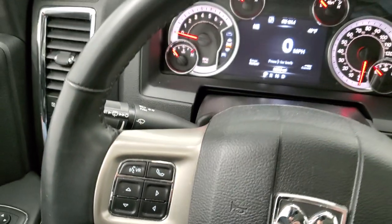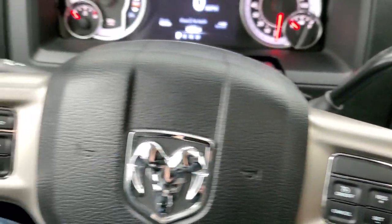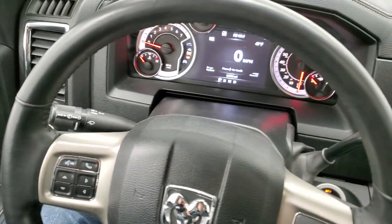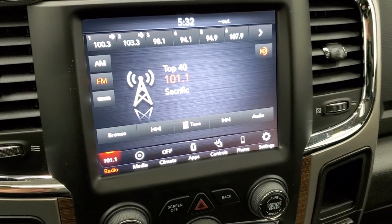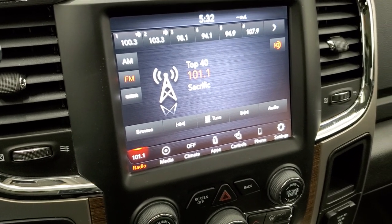You get the heated leather-wrap steering wheel with cruise controls on the right and Bluetooth and information center controls on the left — just a really nice steering wheel. Six-speed automatic transmission. The 8.4-inch 4C radio has AM/FM and SiriusXM radio capabilities.